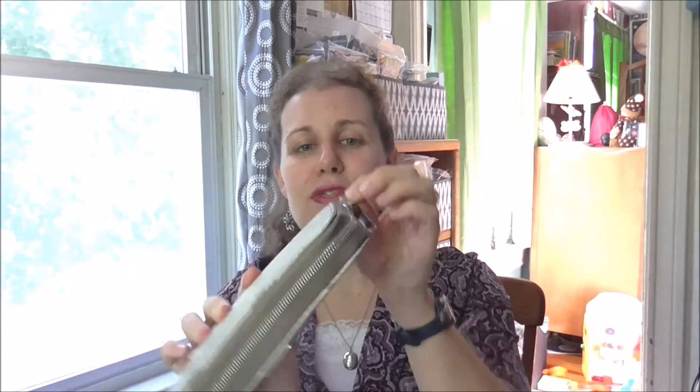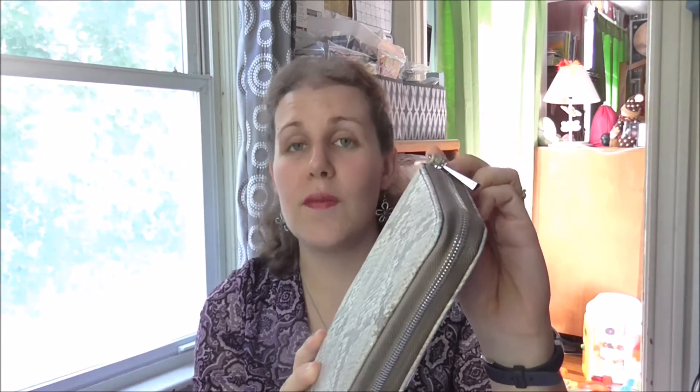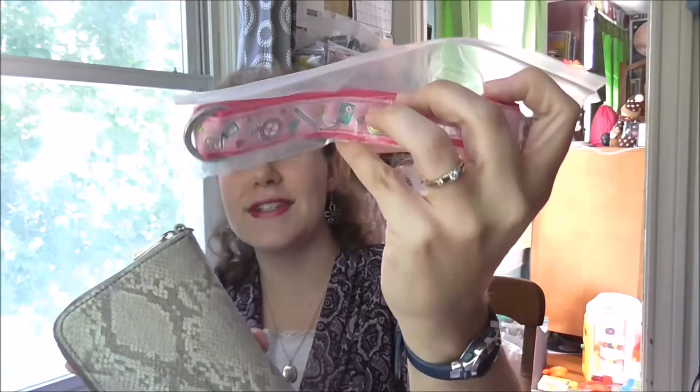You zip it up, and 31 has a loop option — I don't have a handle on this one, but it's on my wish list. When I go yard sailing, I don't like to just hold the wallet; I'm afraid I'll put it down and forget it. But with a loop or a fob — in fact, I have a fob here that I'm doing a giveaway on — you can just click that onto your wallet and have a strap, so that's all you need to take with you.